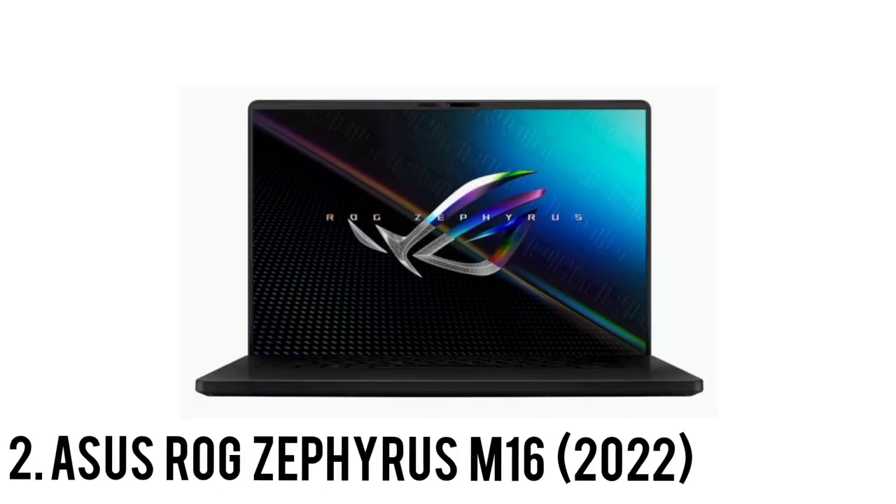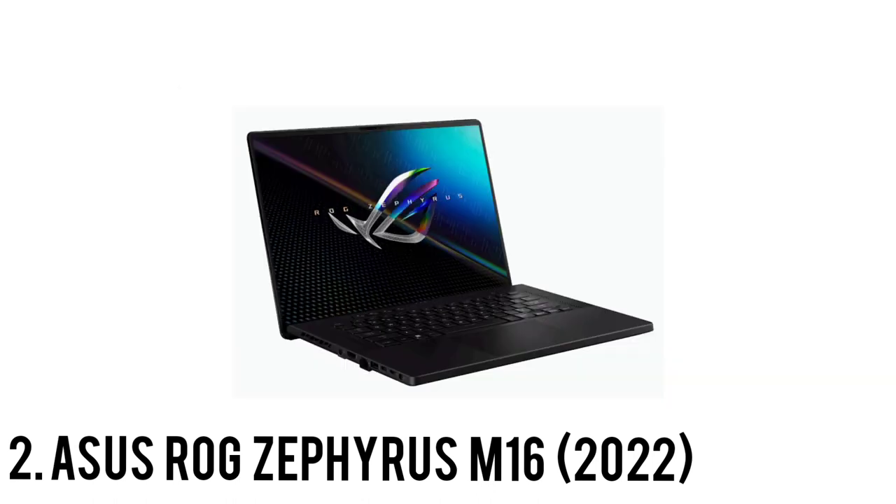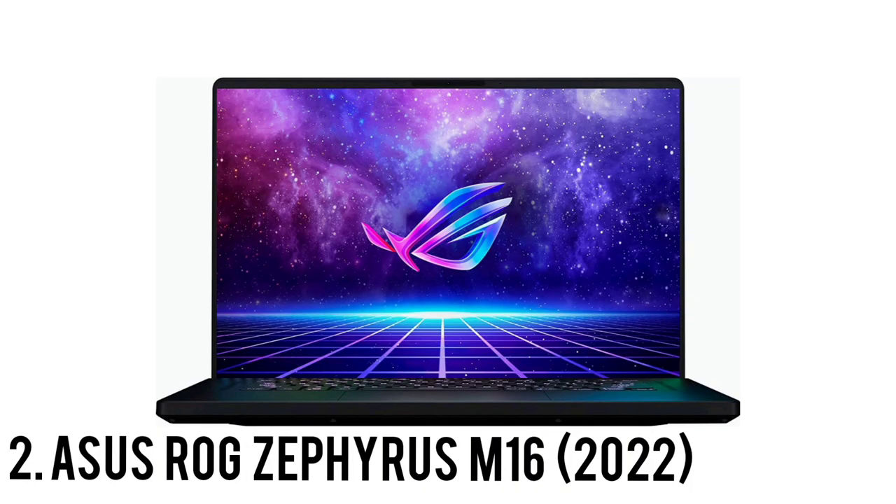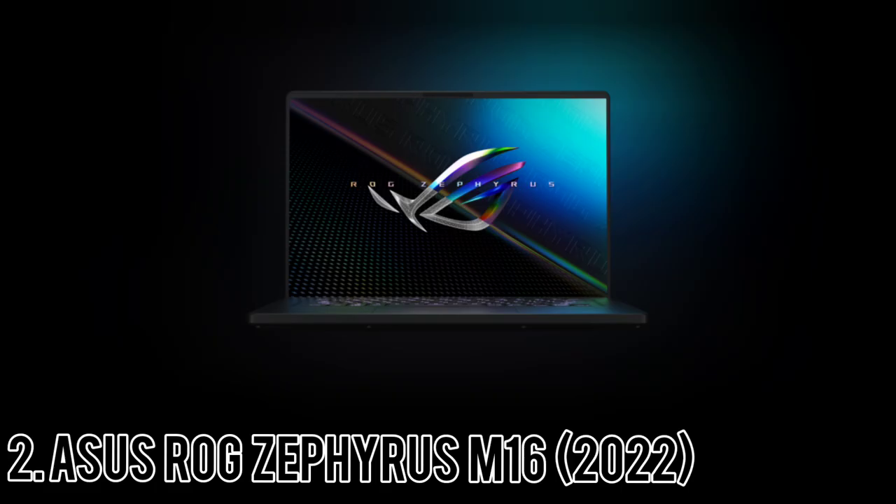Number 2: ASUS ROG Zephyrus M16 2022. The closest comparable configuration, the new Intel-based Legion 5i Pro, costs around $2,300 and matches the M16 in just about every aspect, including the display and GPU, but is packaged with a slightly less powerful Intel Core i7-12700H CPU. The latest model of the Razer Blade 15 is a similar case, with a 3070 Ti, the same amount of RAM and storage, and a slightly less powerful CPU.